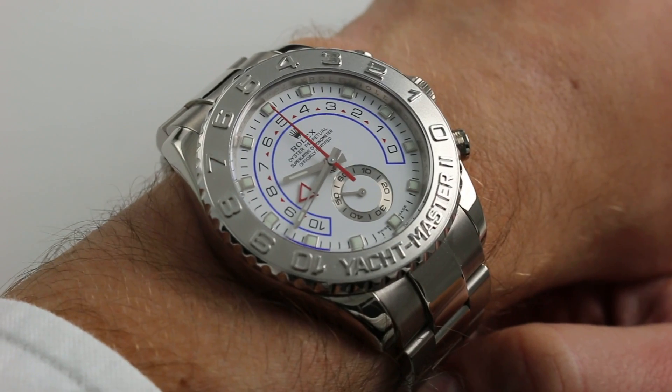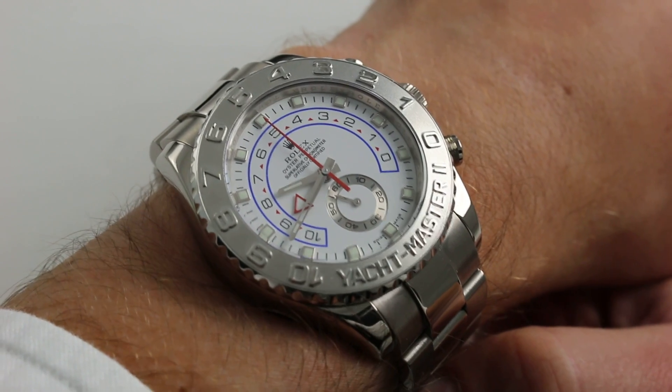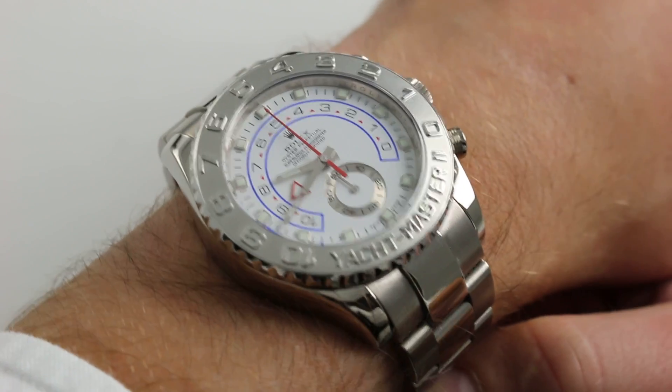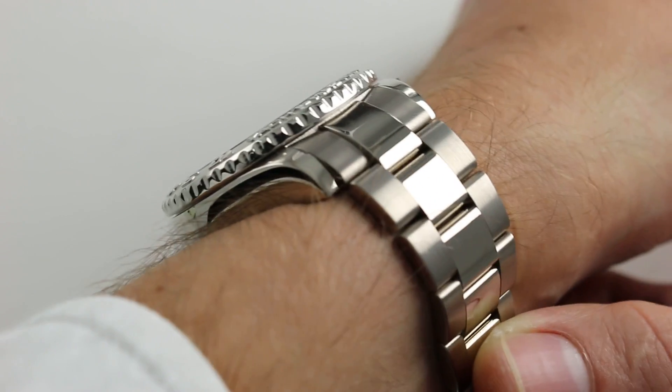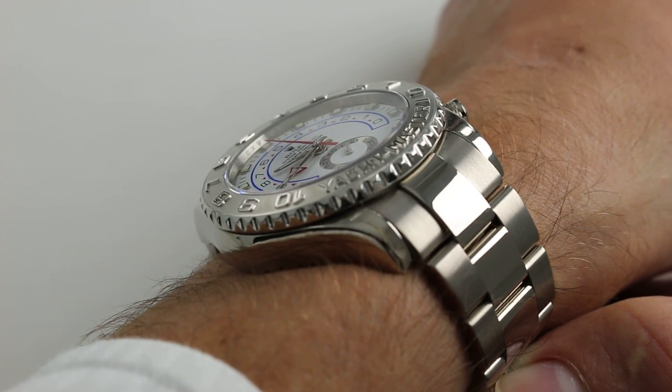This watch on my wrist is a mammoth. In white gold and platinum, 44mm across the round of the case, absent guards, crown, or chronograph pushers, this is one of the largest contemporary Rolex watches. It's 14mm thick, which isn't as thick as you would expect given the footprint of the case, but it is broad across the wrist.